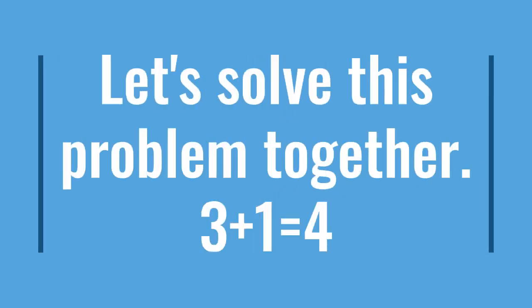Let's solve this problem together. Three plus one equals something. Again, we will have to start with the greater number, which is three. Now count on — this time you'll only have to do it one time. So, three, four. The answer is four.